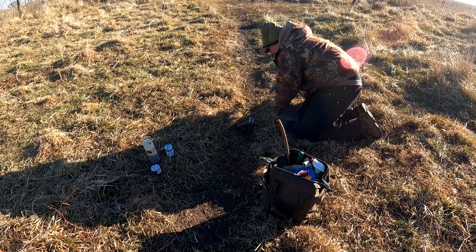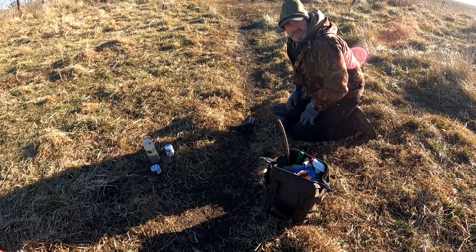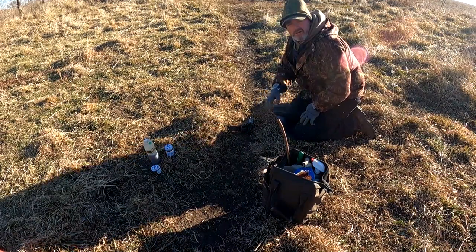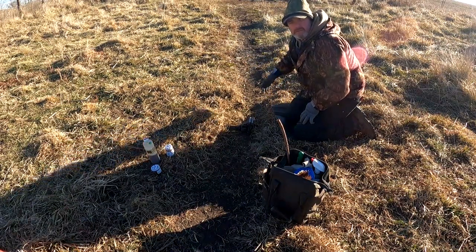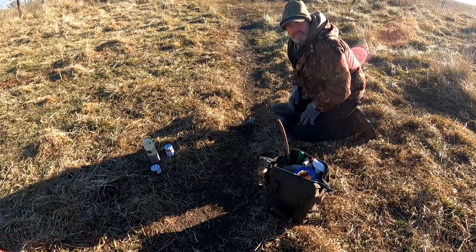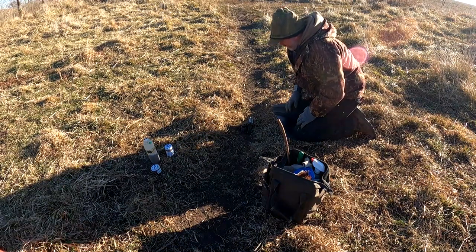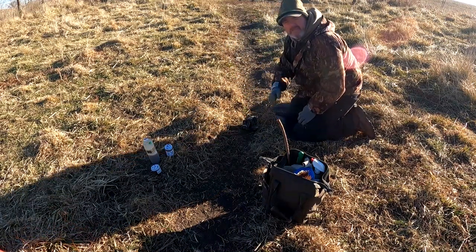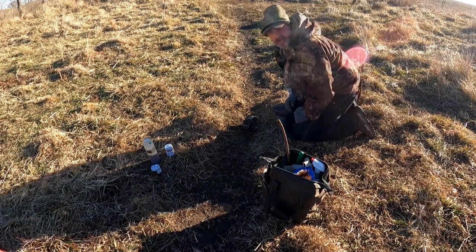Ed would say — and I'm quoting Ed — that the nice thing about the trail set is you're giving the coyote one less opportunity to make a decision. His feet are already right here. I'm not making him commit to a set that's a couple feet over. You're taking one less step of the decision-making process out of the coyote. He's already moving down the trail and I'm just going to slow him down enough to get a good deep catch.